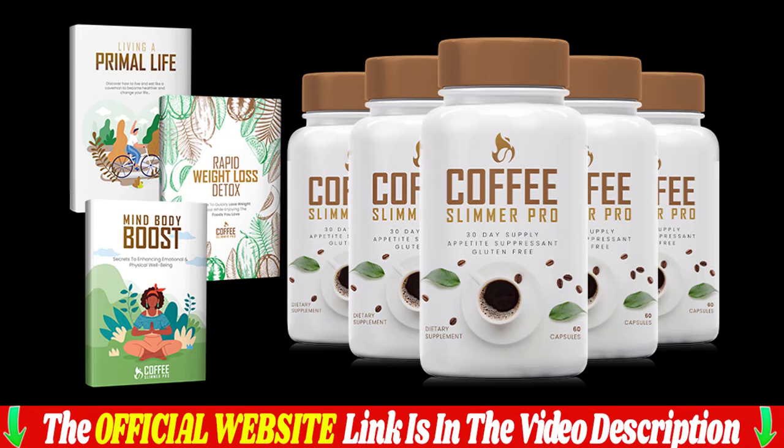Should I order now? Order Coffee Slimmer Pro today while supplies last. Please keep in mind that we are only offering the discounted prices for a limited period of time. It is highly recommended that you get a minimum of a 90-day supply, and if you can, a 60-day supply of Coffee Slimmer Pro for the best results.